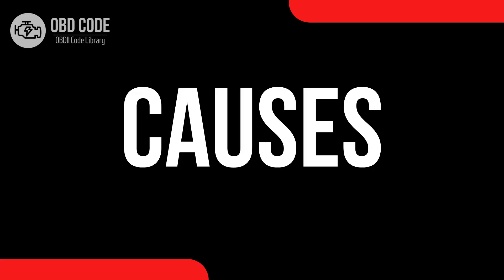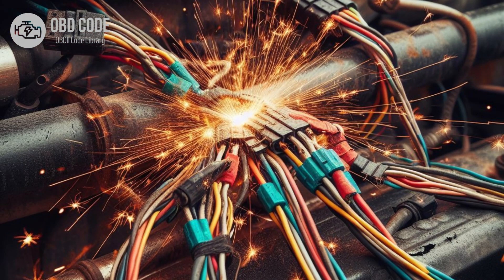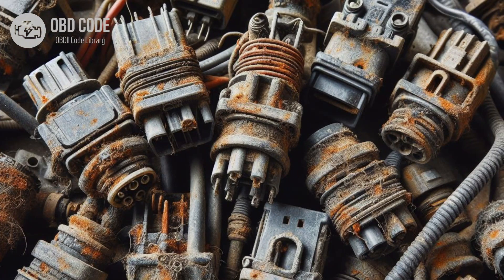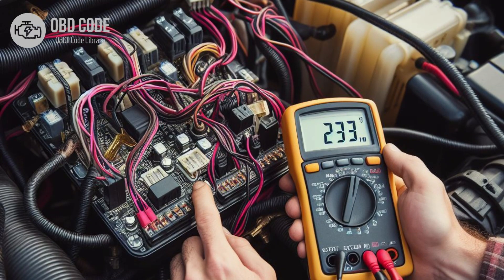Causes of code P0721: 1. Faulty output speed sensor. 2. Damaged or corroded wiring harness leading to the sensor. 3. Loose or poor electrical connections at the sensor or in the circuit. 4. Malfunctioning ECM or TCM. 5. Short circuit or open circuit in the output speed sensor circuit.